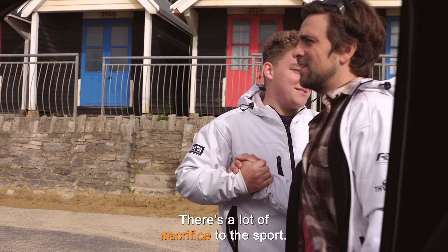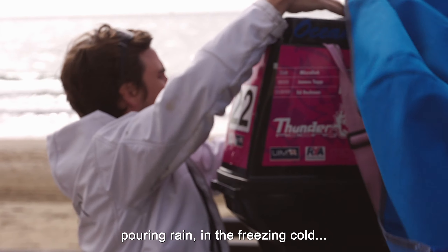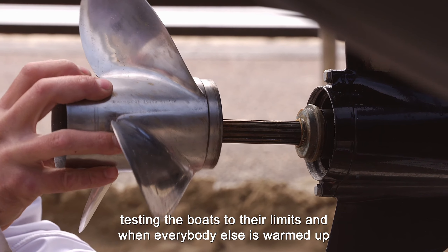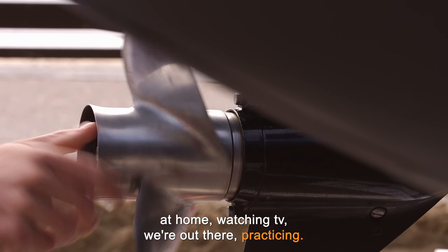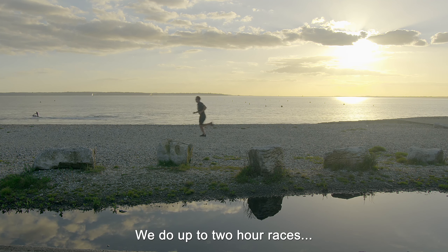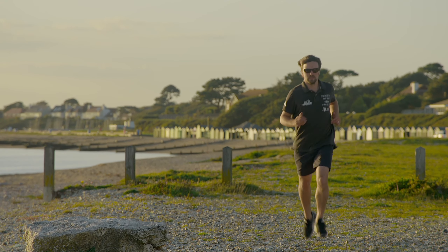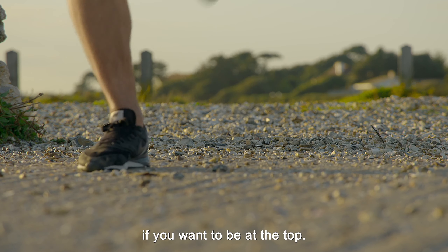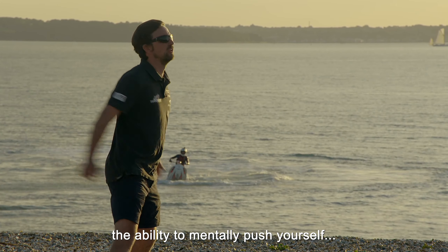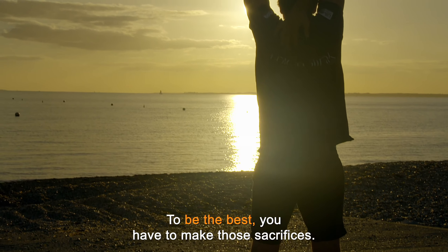There's a lot of sacrifice to the sport. We are out there when nobody else is out there — in the pouring rain, the freezing cold — testing the boats to their limits. And when everybody else is warmed up at home watching TV, we're out there practising. Fitness is very important. We do up to two-hour races. You start to lag halfway through a race, people start to overtake you. So you've got to be at the top of your game if you want to be at the top. It's not only tough on your body, but you've got to have the ability to mentally push yourself and go through these conditions. To be the best, you have to make those sacrifices.